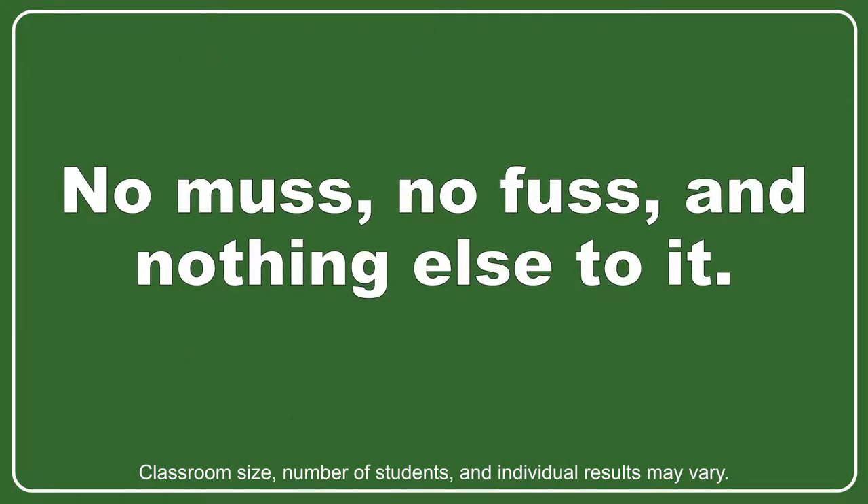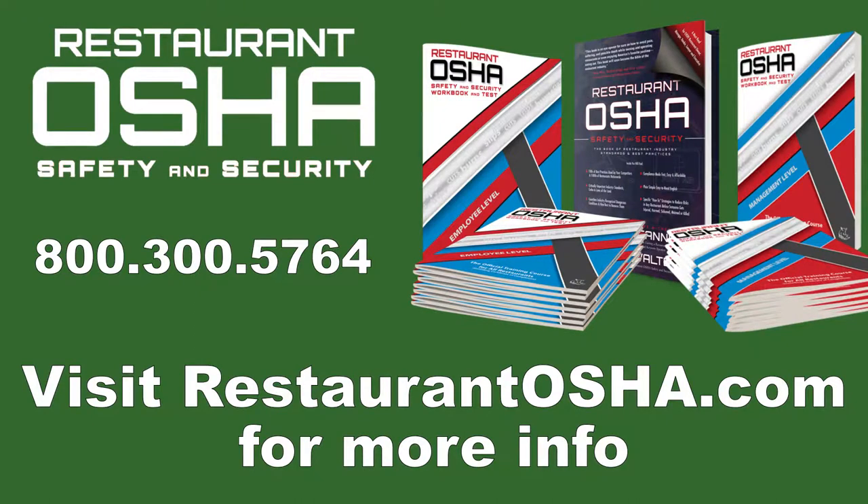No muss, no fuss, and nothing else to it. To learn more about how to become a Restaurant OSHA instructor, give our office a call at 800-300-5764.